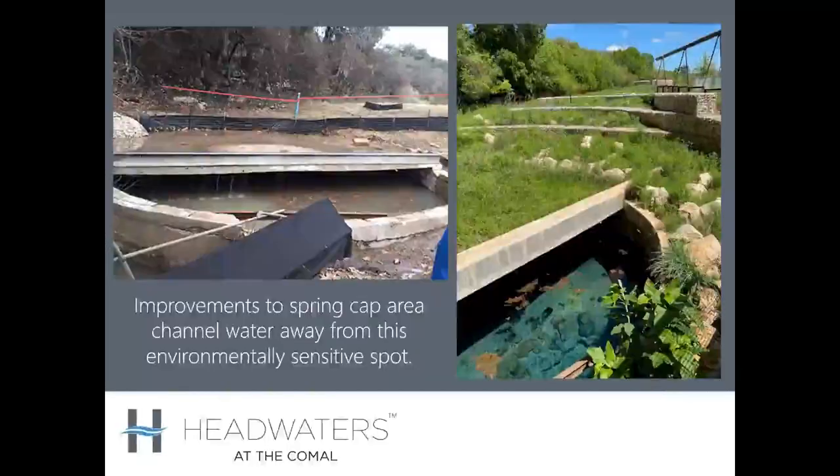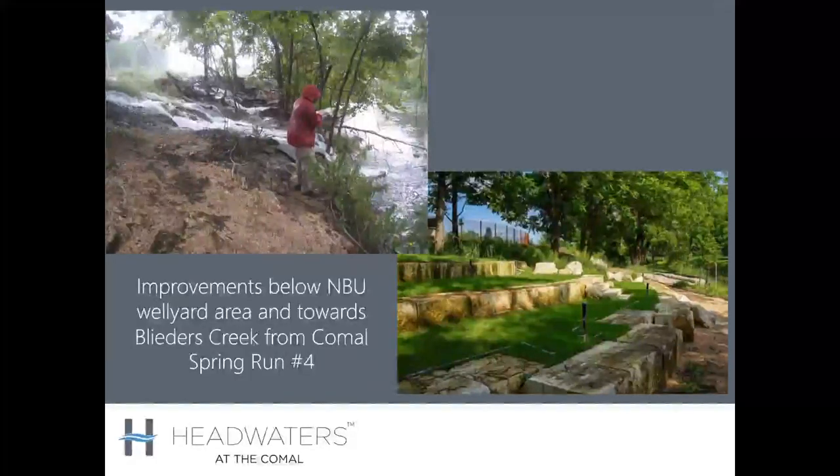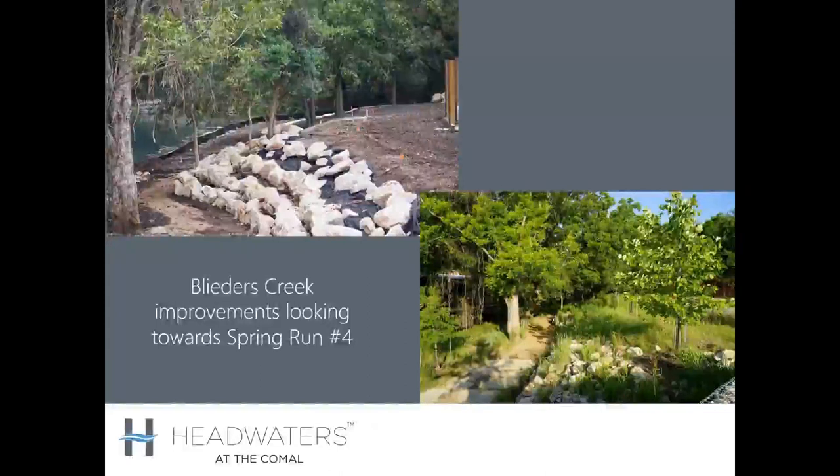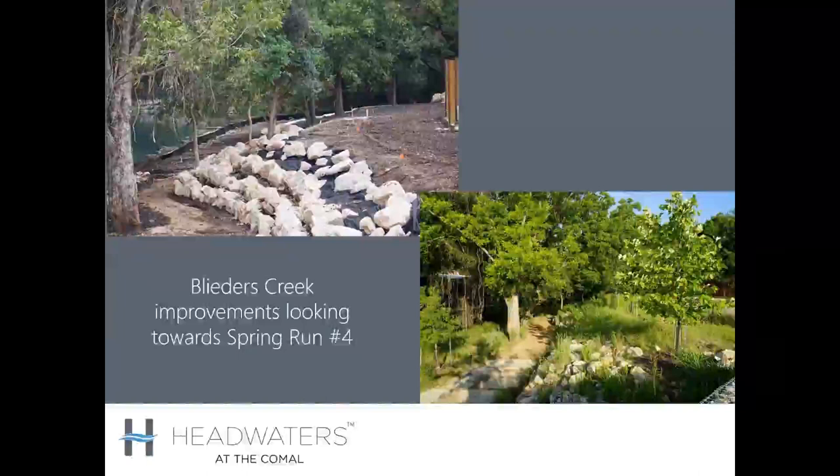The Bleeders Creek area doesn't look very pretty — it's kind of a backup drainage area — but it holds really important habitat for the fountain darter, which is one of the endangered species endemic to the Comal Springs. Improvements along that area are part of the project.